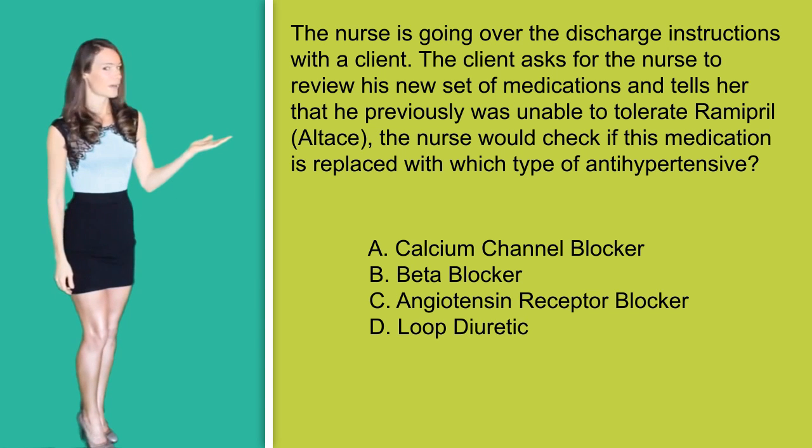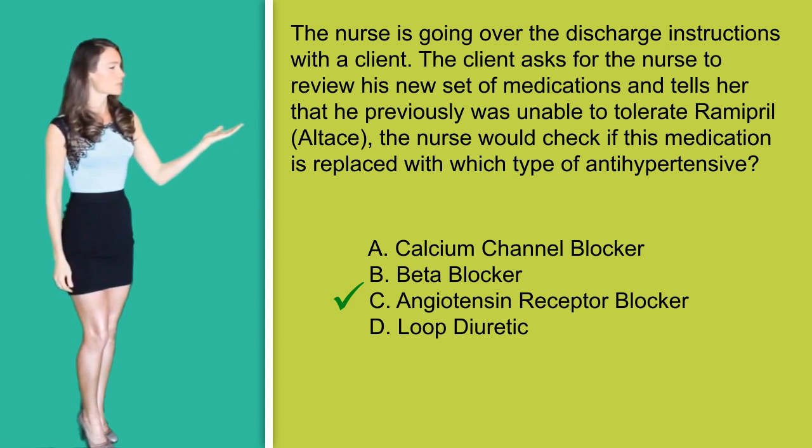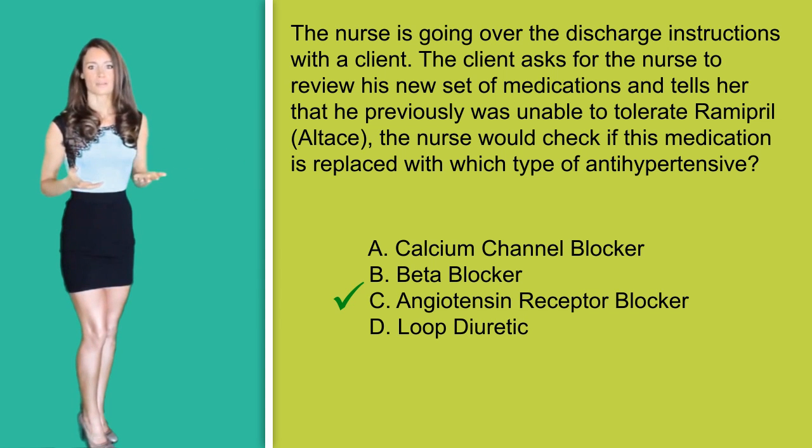Option C, angiotensin receptor blockers, ARBs, are a relatively new drug class designed for clients who cannot tolerate ACE inhibitors, so this would be the correct option. Option D, loop diuretics are also not given as a first line defense for blood pressure reduction, and they also would not replace the ACE inhibitor Altace.